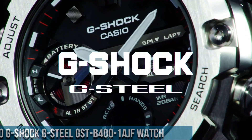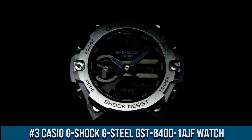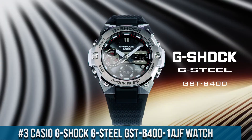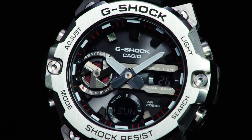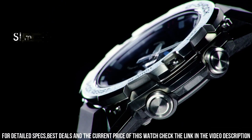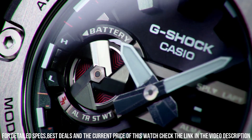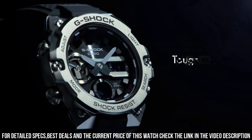Number 3: Casio G-Shock G-Steel GSDB401AJF watch. It is equipped with Japanese solar quartz movement and 5657 caliber. Polymer stainless steel case of round shape. Case dimensions are 49.6mm in diameter and 12.9mm in thickness. The dial of this Casio watch is black LCD, display type analog digital. This timepiece has mineral glass. Polymer band, band color black. 200m water resistance.